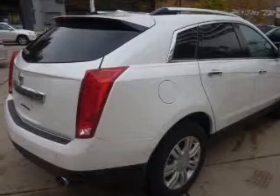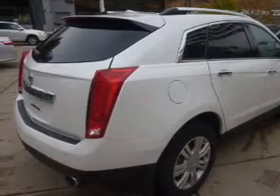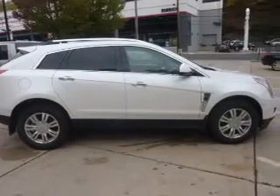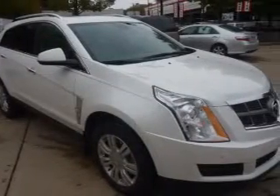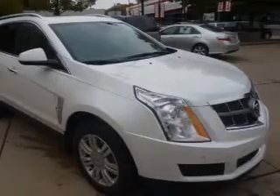A premium sound system is just one of the benefits of owning this vehicle. The anti-lock braking system will keep you safe on the road. Let the sun shine in with a sunroof. Power and reliability are a great combination — this vehicle has both.